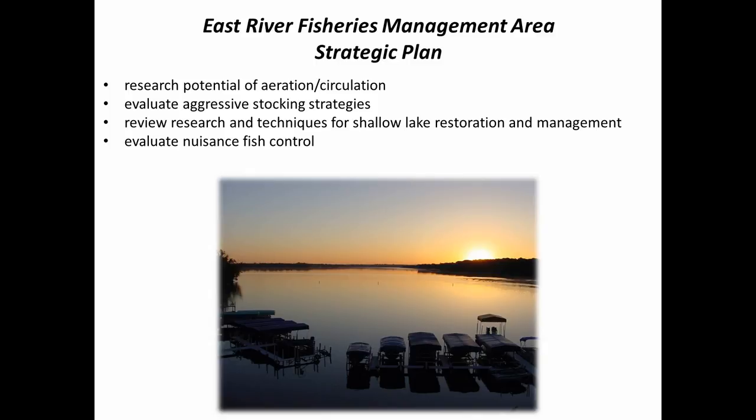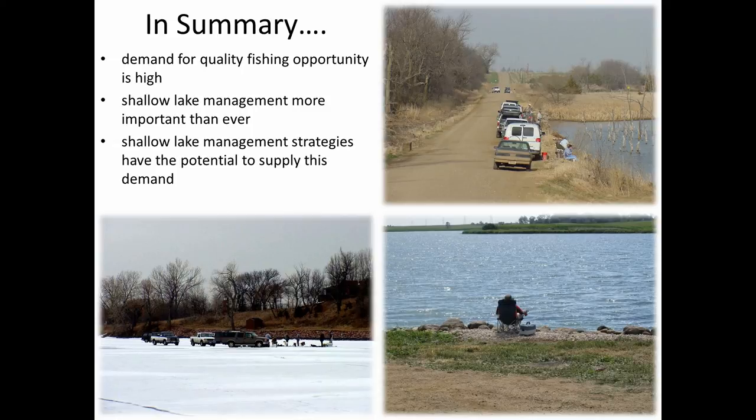In summary, in eastern South Dakota and especially in the southeastern region, our demand for quality fishing opportunity is really high. We're limited by the number of quality resources we have in the southeast region, so we really focus our efforts on our shallow lakes. It's more important than ever and we are actively working on several strategies to get the most out of them.